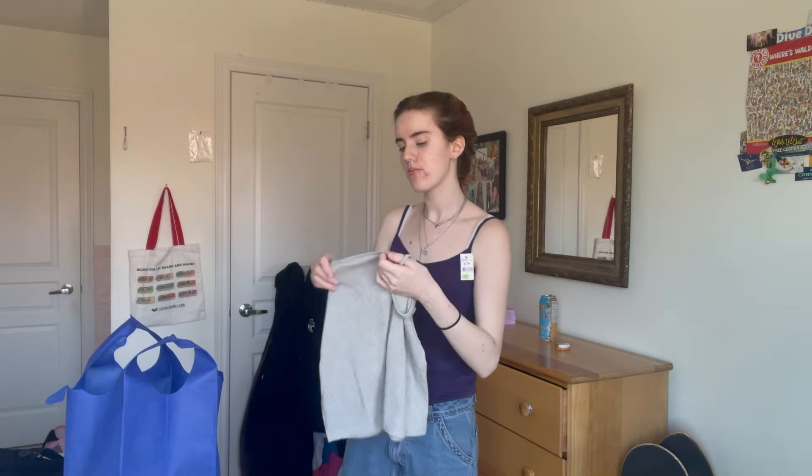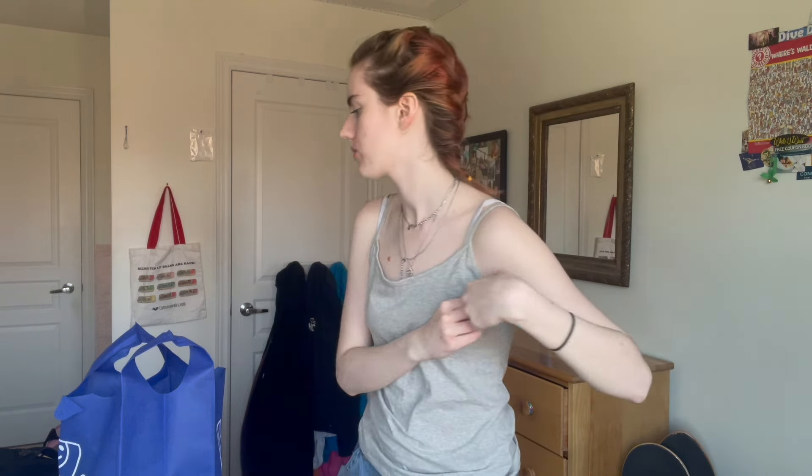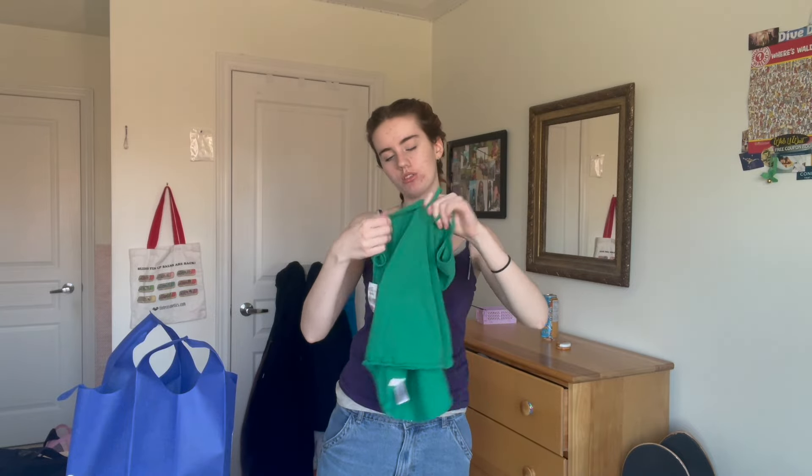This is another tank top I got. It's grey, it's from Gap, and it's a size small — so let's see how it looks. I tried it on and it's still so big, which I don't understand for a size small. I got it for $4.99. The neckline is very baggy as well. I thought this would look good on me but in this lighting I look a little silly.